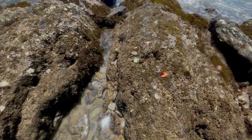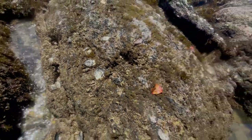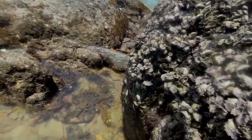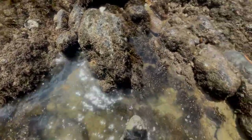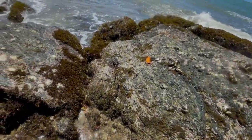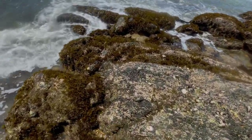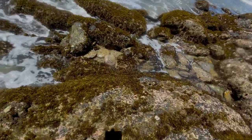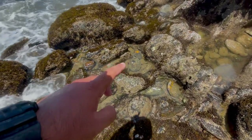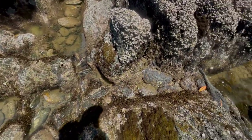Alright guys, as you can see there's like some solid oysters around here, there's a lot of them too. There's some bigger ones in the water here. Might try and see if I can't get some off. Last time I'd done this I broke my knife, but there seems to be some solid ones in here. So we'll go through here and we'll try to get a few.